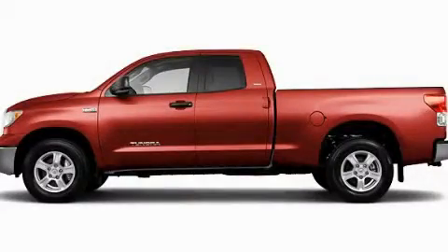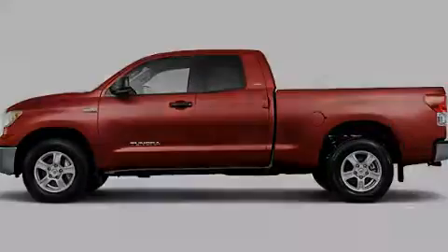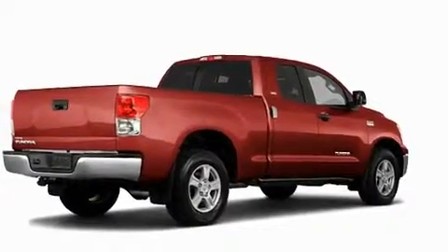Another fine vehicle offered by Toyota of Dallas. This is a brand new 2011 Toyota Tundra. It has what you need for work as well as what you want for play.